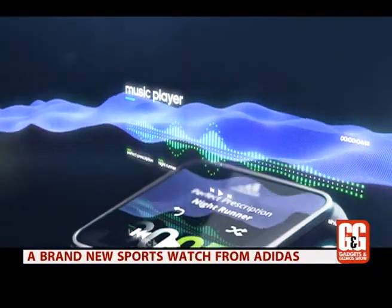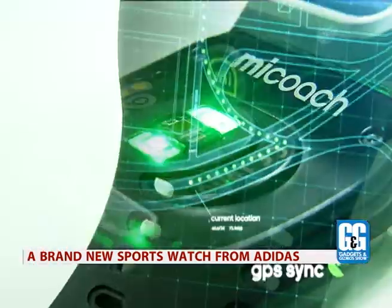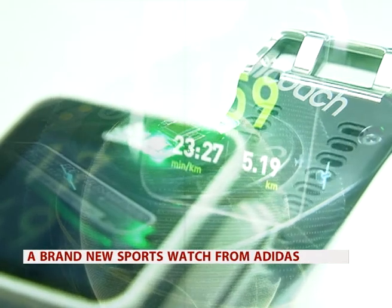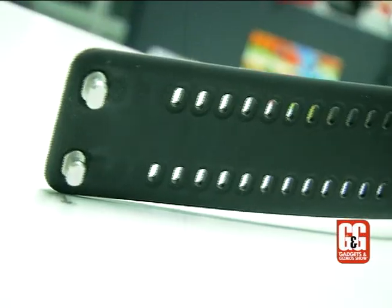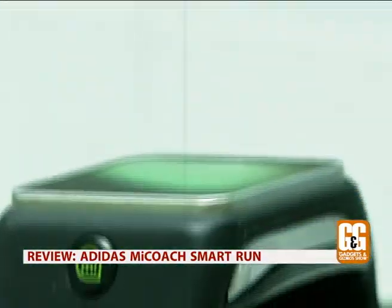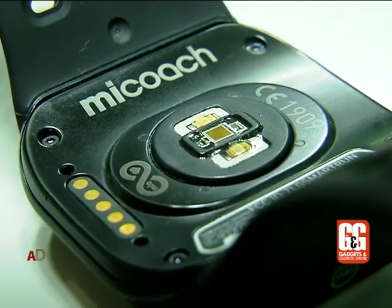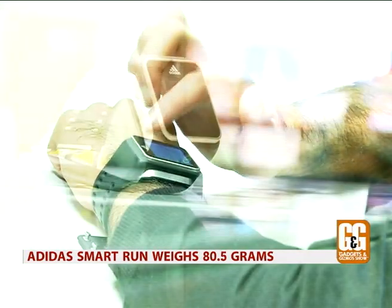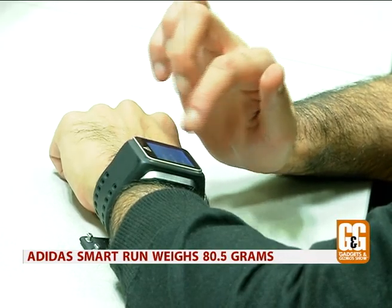With this one, Adidas has packed in as many features as possible to set it apart from the competition. The watch is made up of a soft-touch silicone strap material with a stainless steel bezel, a magnesium backplate, and weighs approximately 80 grams, making it look rather large and bulky. But despite the size, it's comfortable to wear.